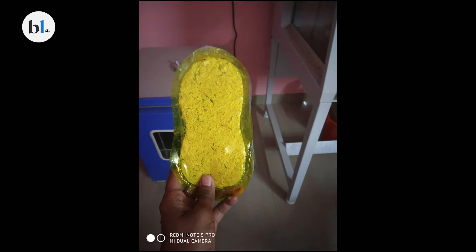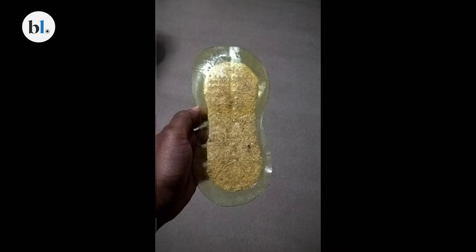I wanted to replace all three layers, because you're not doing justice if you only replace one material and call it a biodegradable napkin. So I wanted to replace all three layers, which took a lot of time.